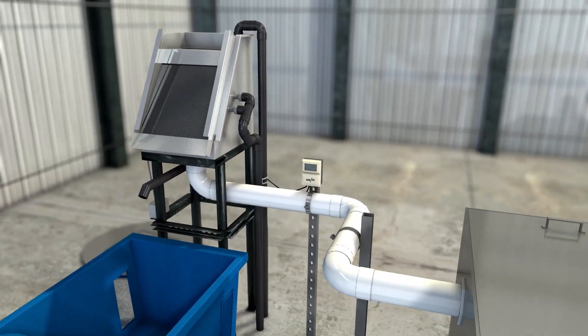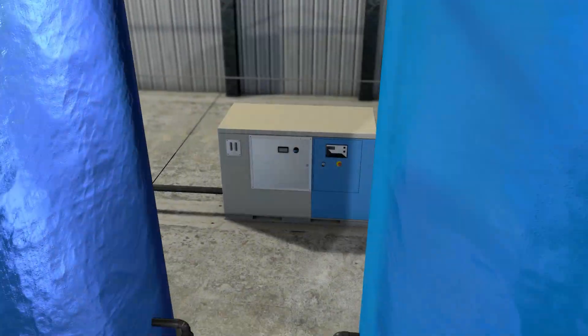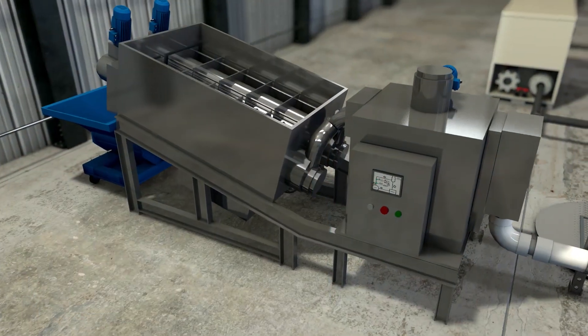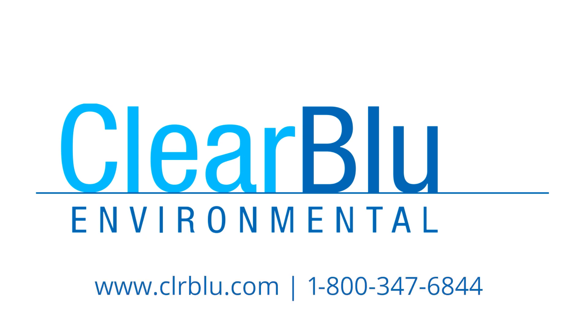Some other great advantages of our aerobic digestion treatment include no odor, low maintenance, and reduced capital costs. Clearblue Environmental is your full-service water treatment company. Call us today for a free consultation.